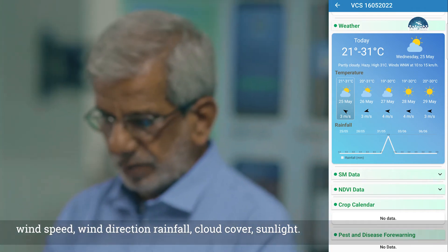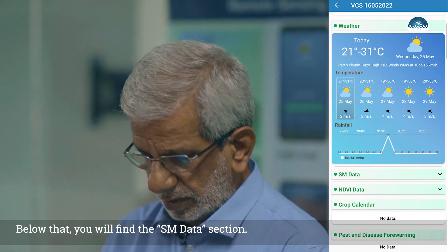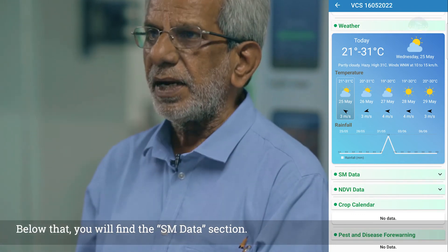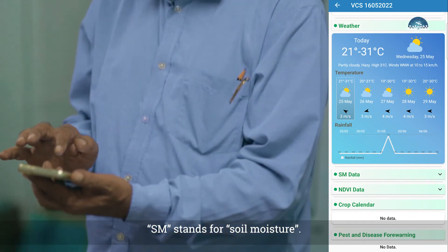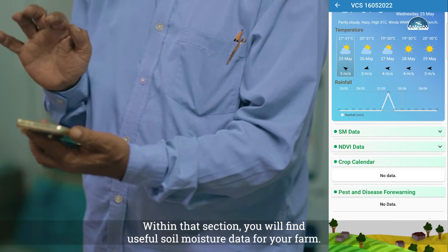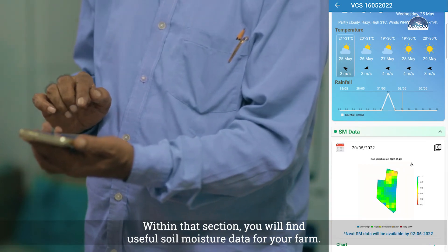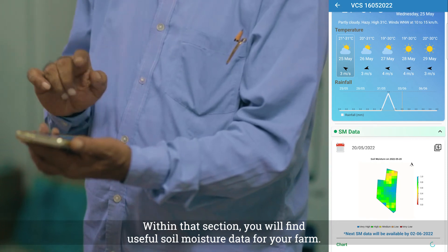If you scroll down in the app, you will see SM data. SM stands for soil moisture. The app provides you with soil moisture readings for your farm.